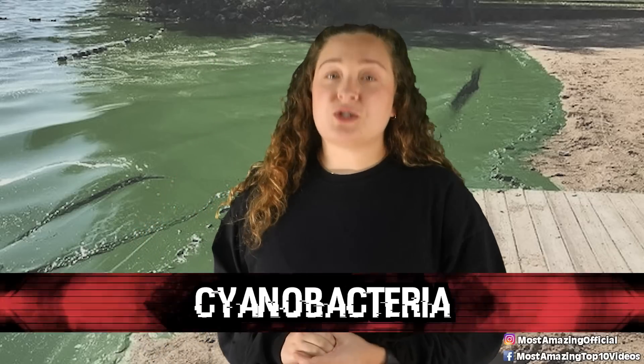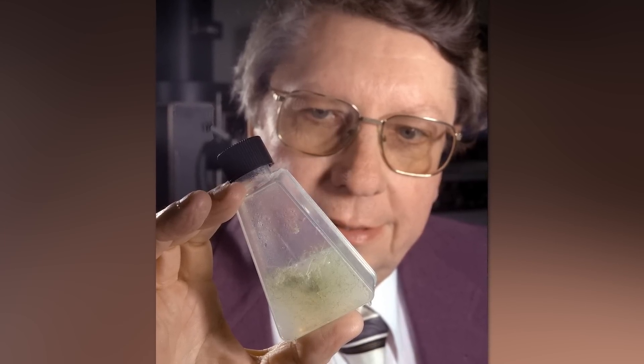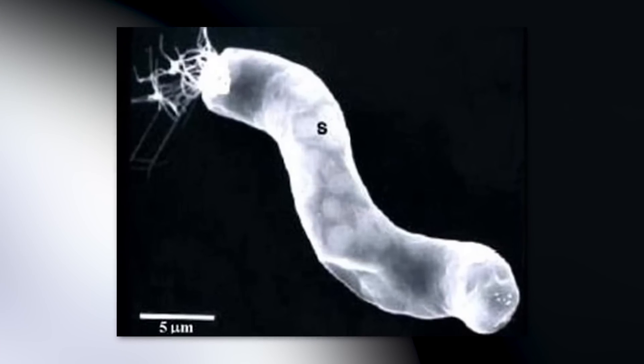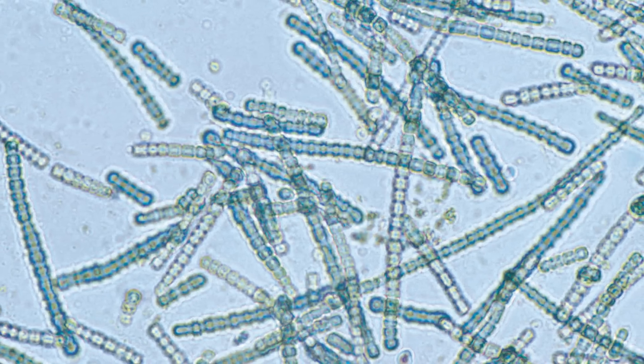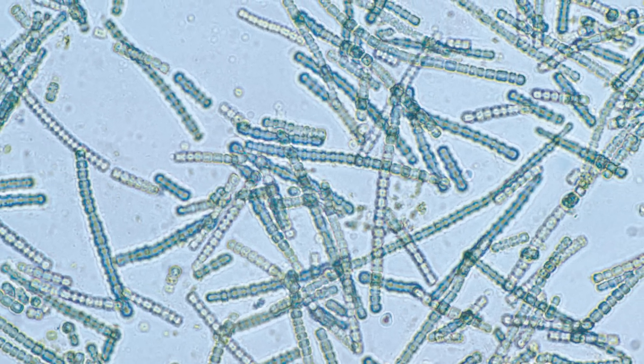In our number eight spot today we have cyanobacteria. For around two decades, Dr. Richard Hoover has been studying meteorites found in Antarctica, and in 2011 he claimed that he and his team had found evidence of ancient bacteria from colonies that thrived on comets, moons, and other planets. The astrobiologist said they were able to make this discovery through the use of the most advanced micro scanning technology in the entire world. Dr. Hoover sliced open these meteorites and discovered what they call the remains of cyanobacteria, also known as blue-green algae.